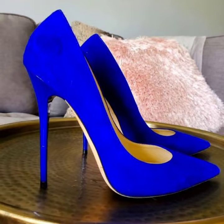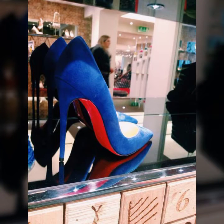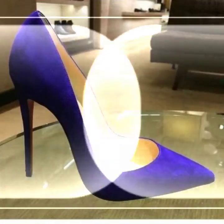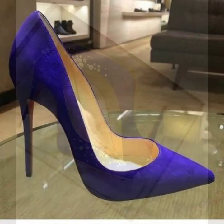Hello everyone, welcome back to my YouTube channel Asya Fashion Vlog. How are you? I hope you are fine and doing well. This is me, Asya, and today I will show you in this video a beautiful collection of blue navy and very attractive blue color heels collection for girls.